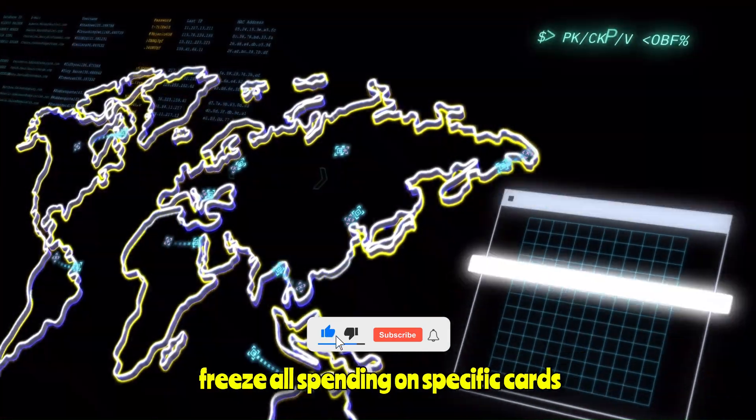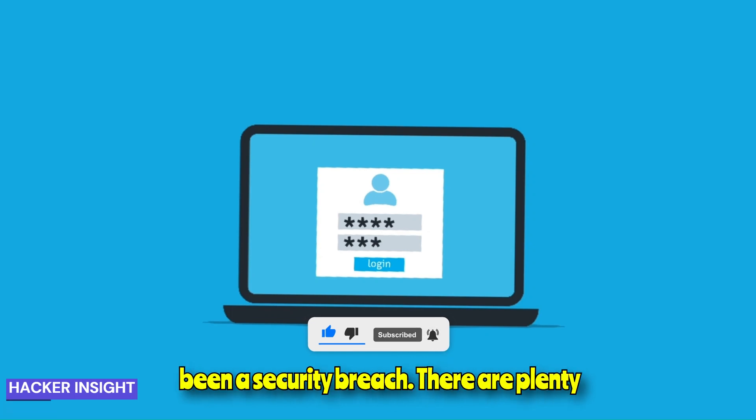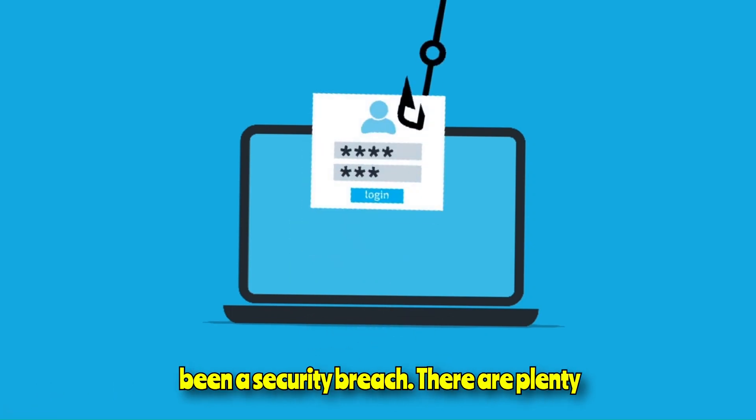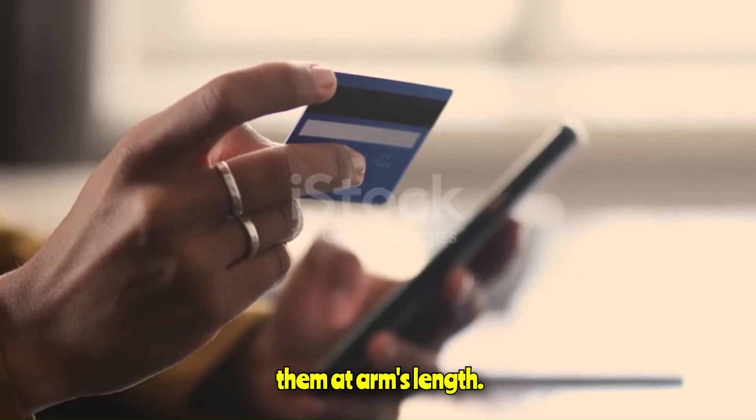Some apps now allow you to freeze all spending on specific cards until you can ascertain whether there's been a security breach. There are plenty of ways for the bad guys to get our card details, but also lots we can do to keep them at arm's length.